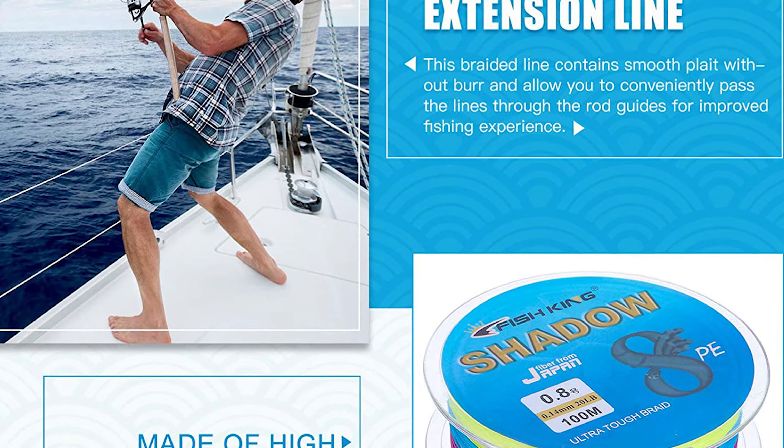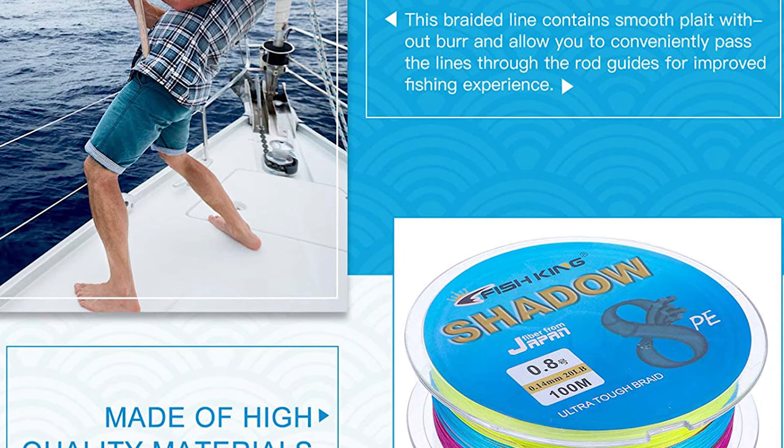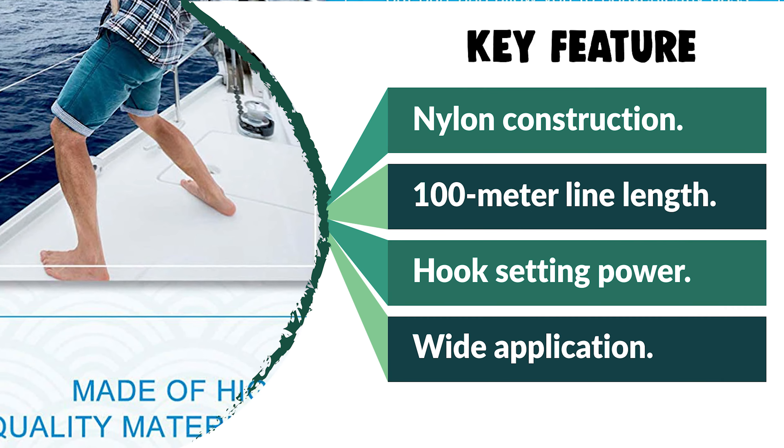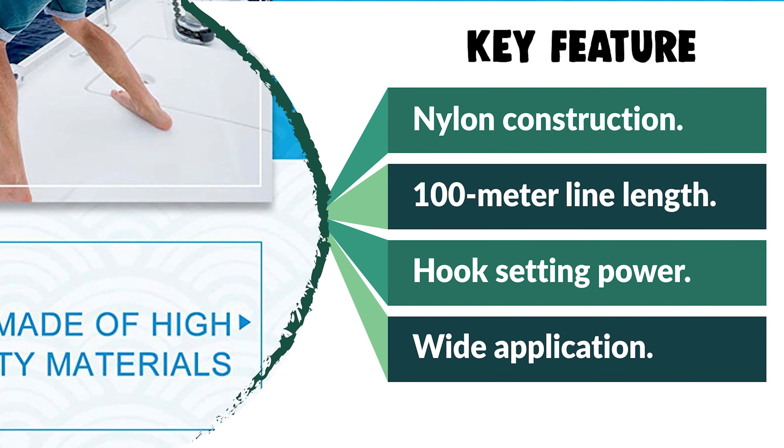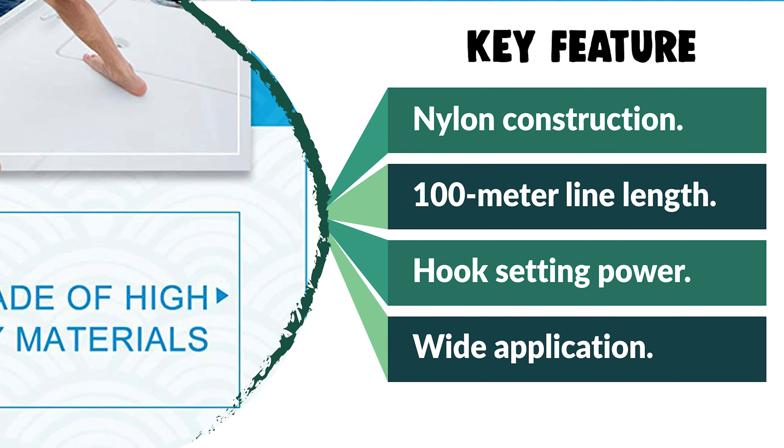This fishing line has wide application for bass, trout, walleye, muskie, or any other species. It will perform great in freshwater, saltwater, surf fishing, ice fishing, or bow fishing.